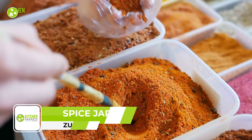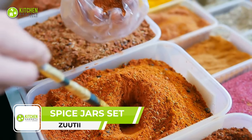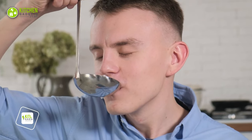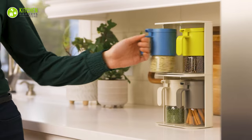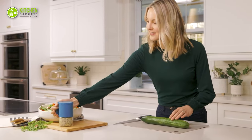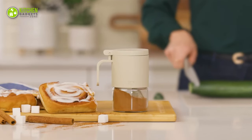You might have the rarest spices harvested from all over the world, but without a proper place to keep them safe, the taste won't be up to the mark. To avoid that, the Zooty Spice Jar Set conveniently keeps your spices dry for a long time.